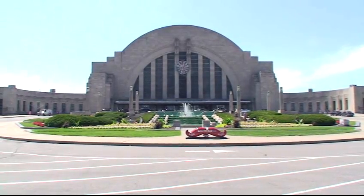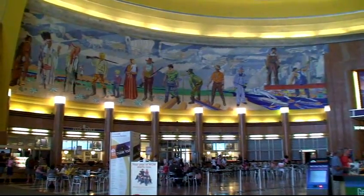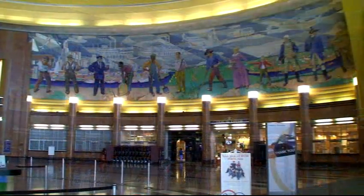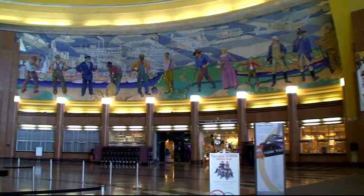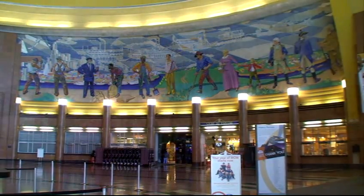Twenty mosaic murals were created, including two massive ones in the rotunda depicting the history of Cincinnati, and 14 others representing the local industries. With declining use of the terminal and in danger of deterioration, the murals in the train concourse were moved in 1972 to the airport.